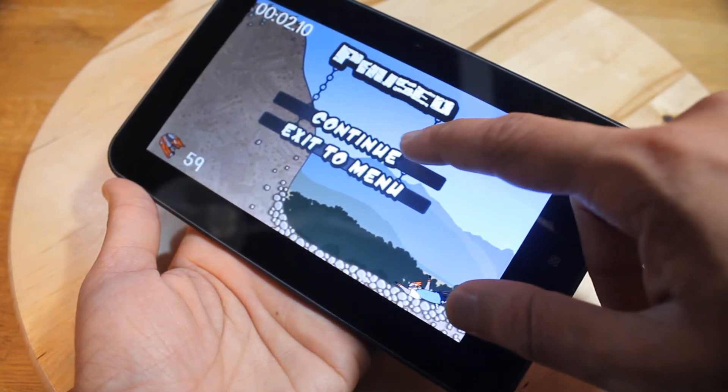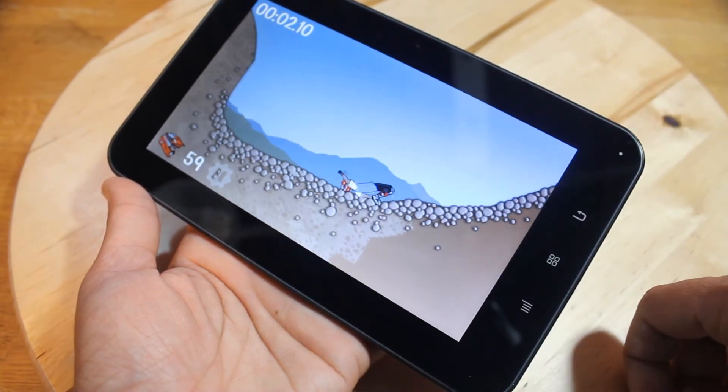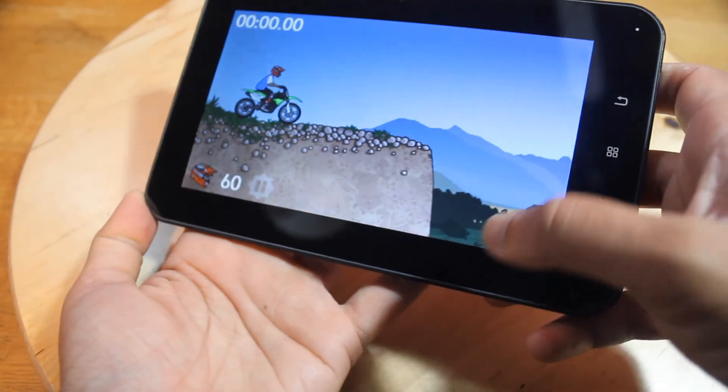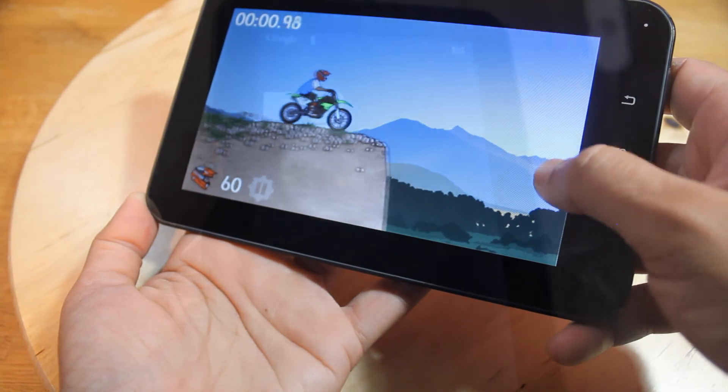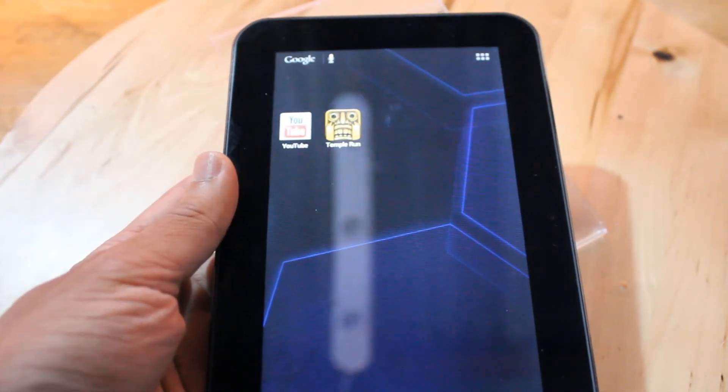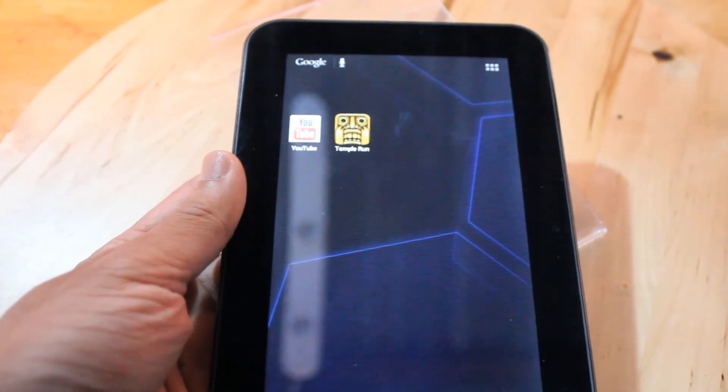So there we have it — that was the Amaze 7-inch Android tablet. Thank you for watching. Hope you liked it. For more video reviews and unboxing videos please visit www.salesberg.com. See you next time.